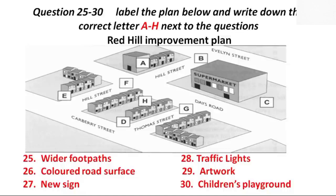Wonderful. Now, what's the next stage? Well, the final plan... That is the end of Section 3. You now have half a minute to check your answers.